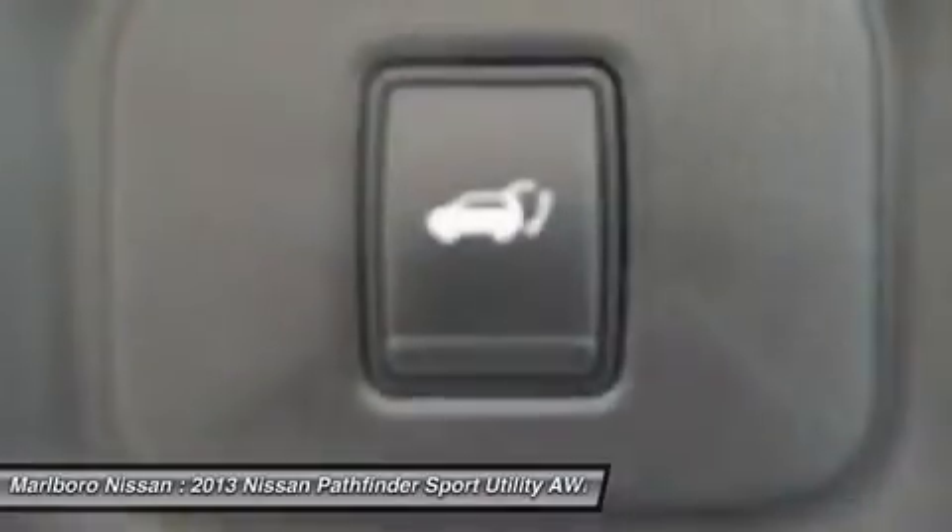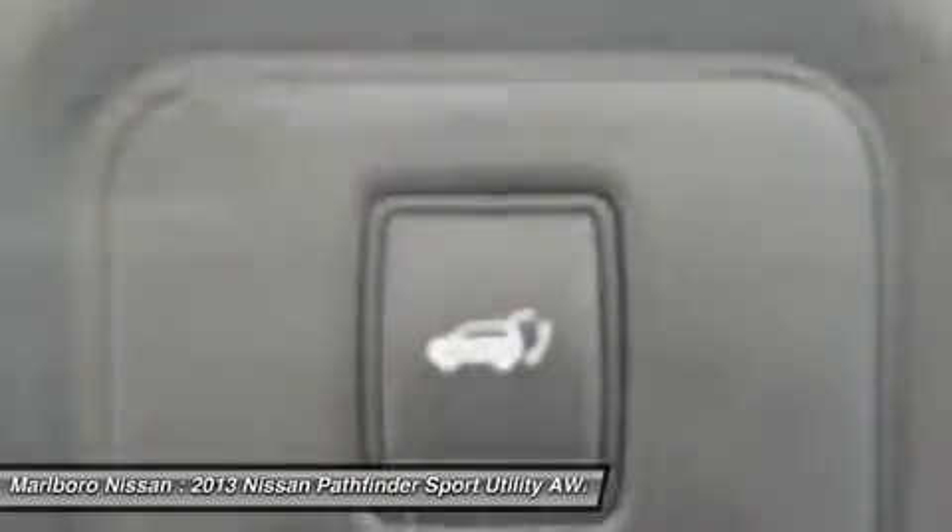Power passenger seat, leather-wrapped steering wheel, Bluetooth, adjustable steering wheel, power steering, cruise control.